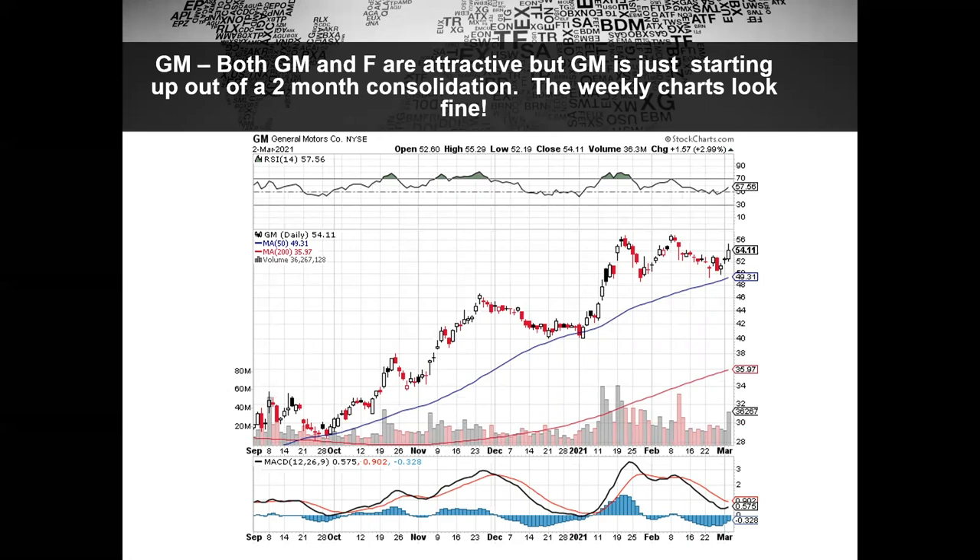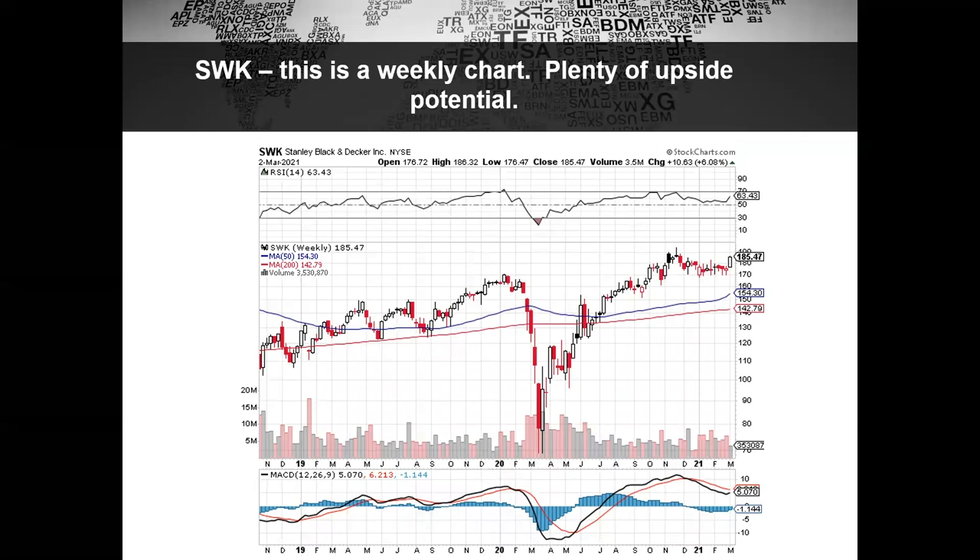However, it starts to feel a bit uncomfortable chasing some of these things. I thought this gorgeous consolidation in General Motors looked like it was just starting to make a possible new leg up. You can see the increase in volume that came after the upside breakout from the six-to-eight bar balance area. All systems are poised to turn up. I like General Motors here — I don't see any reason why it can't take out the previous high and give another move to the upside.